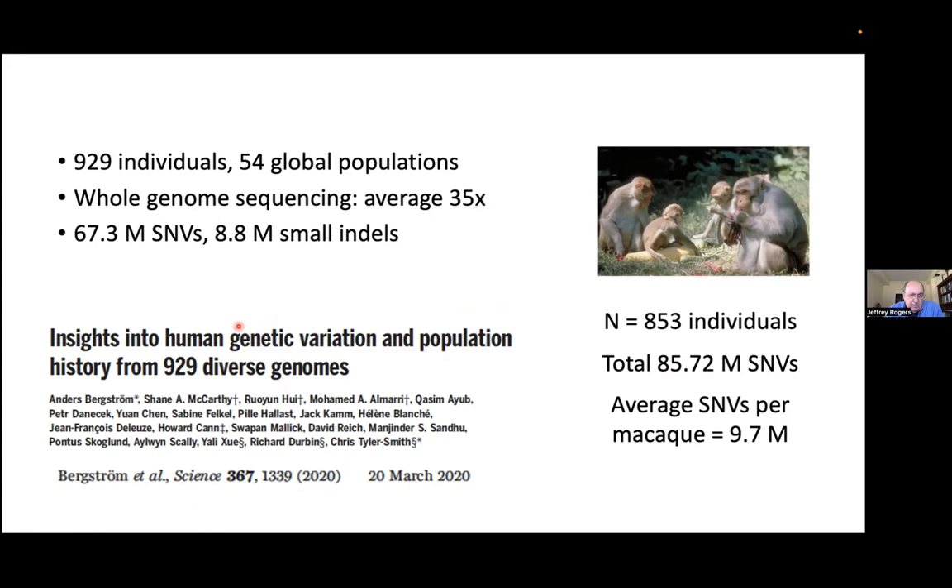By way of comparison, this is a paper from a couple of years ago — one of the largest published to date — where researchers sequenced 929 humans from 54 different global populations, selected to be as ethnically and genetically diverse as possible. Collectively, those 929 people had 67 million single nucleotide variants, whereas our 853 rhesus monkeys had about 25% higher. So the captive rhesus monkeys in research populations have higher levels of genetic variation than the most diverse global populations of people.